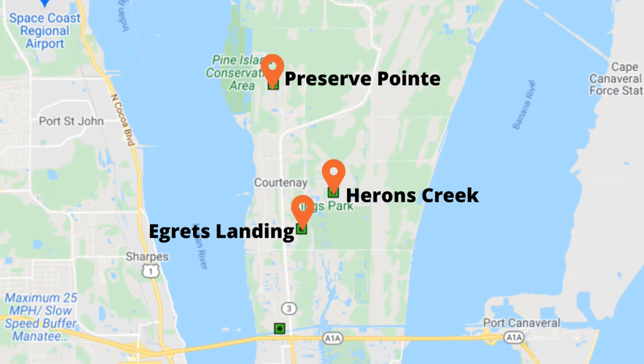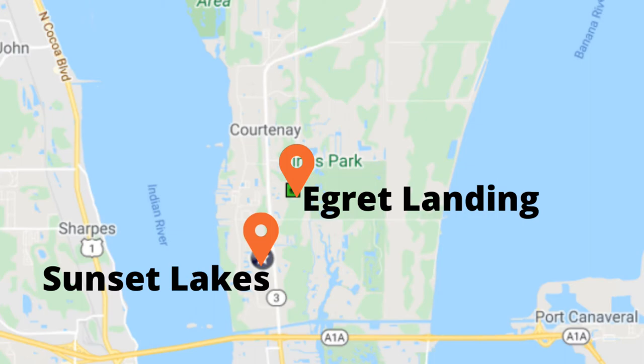Most home sales in North Merritt Island are single-family homes, but you'll also find mobile homes, manufactured homes, half duplexes, townhomes, and condos. Price range was as low as $22,000 for a single-wide manufactured home on a quarter-acre lot, all the way up to $1,255,000 on the Indian River. Most homes are 1980 and newer, and there are several brand new construction communities to choose from. Most sales were in Sunset Lakes — a gated community that started in the late 1990s — and Egrets Landing, a new community off Hall Road. Over 40 of the homes sold last year were on an acre or larger.